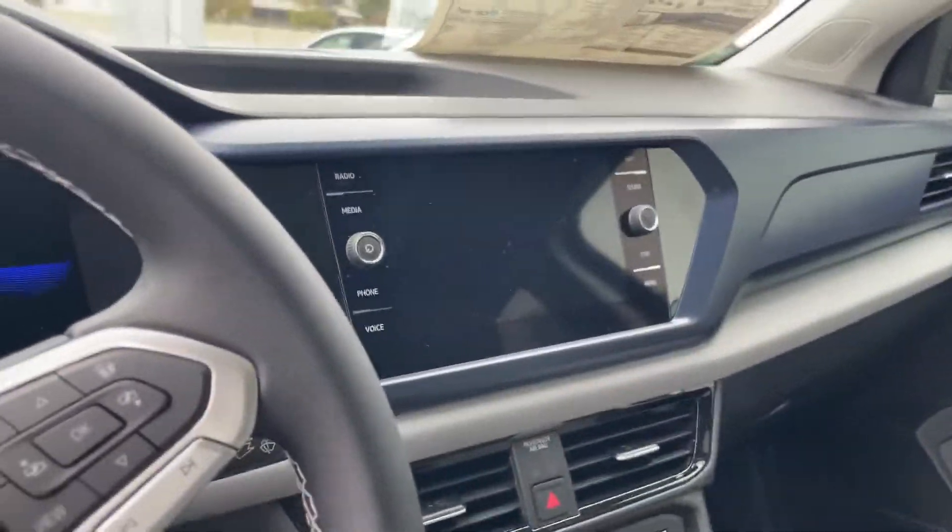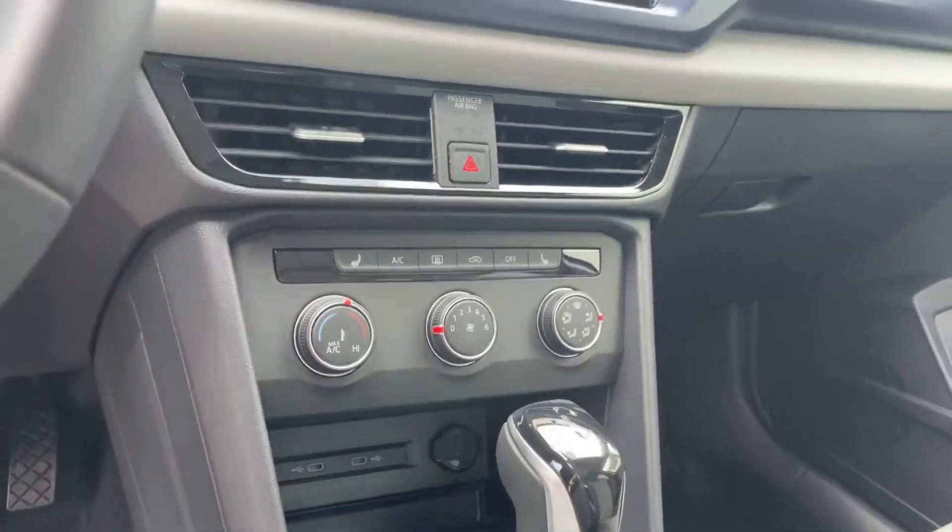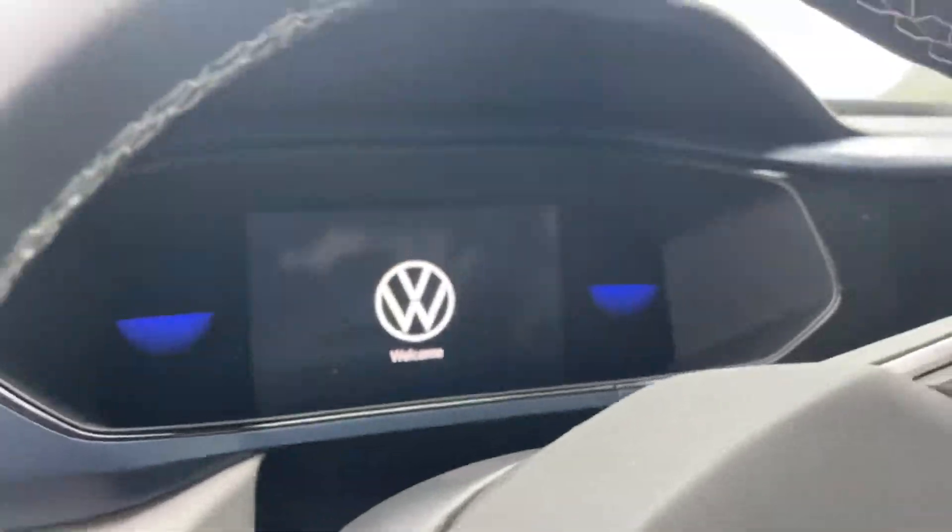Your infotainment center, a wireless charger, and then your digital cockpit.